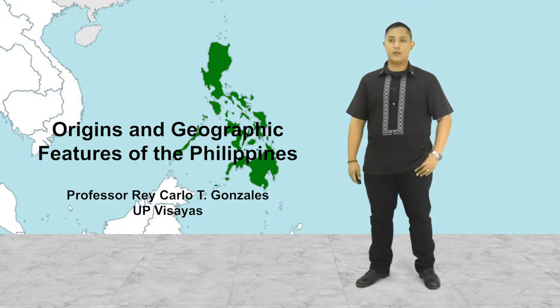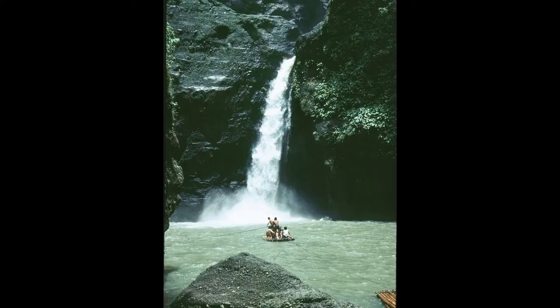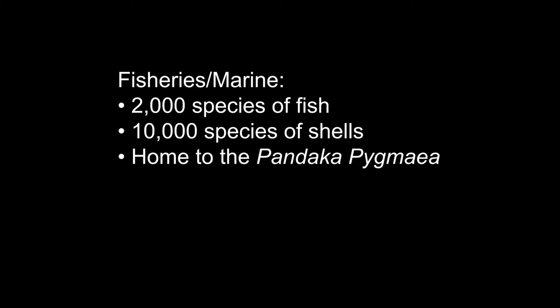The Philippines also has a number of lakes. Some of the most iconic of these are Laguna Lake, Lanao Lake, and Taal Lake. There are also waterfalls — some of the most iconic and scenic beauties used in postcards and pictures — for instance, Pagsanhan Falls and Maria Cristina Falls. The Philippines is home to 10,000 species of plants and ferns and 900 species of orchids. It's also home to some of the smallest animals of their species, such as the Philippine Tarsier, the Tamaraw, and the Pilandok. In terms of marine life, the Philippines is home to 2,000 species of fish, 10,000 species of shells, and the Pandaka Pygmea, the smallest fish in the world.